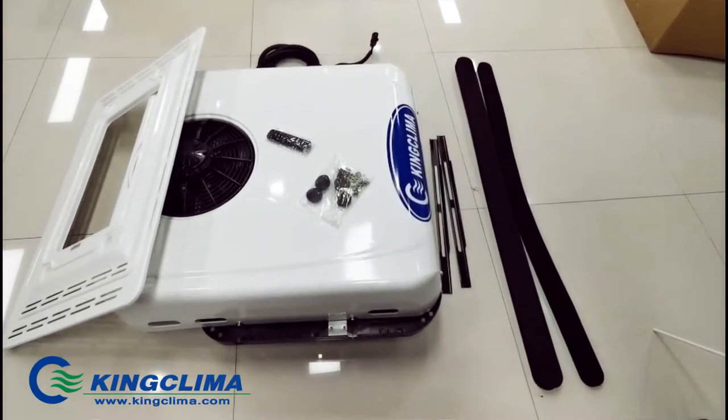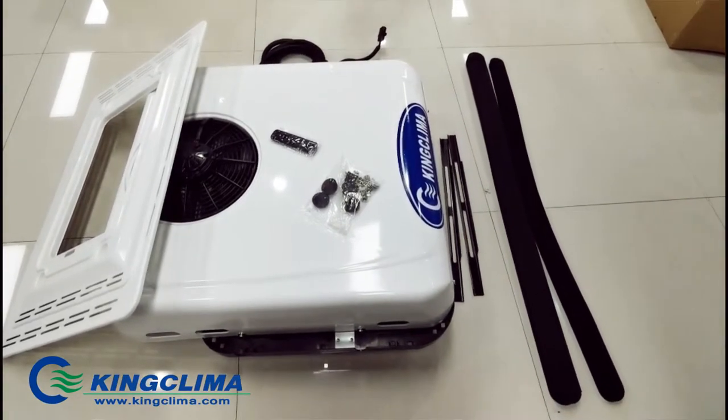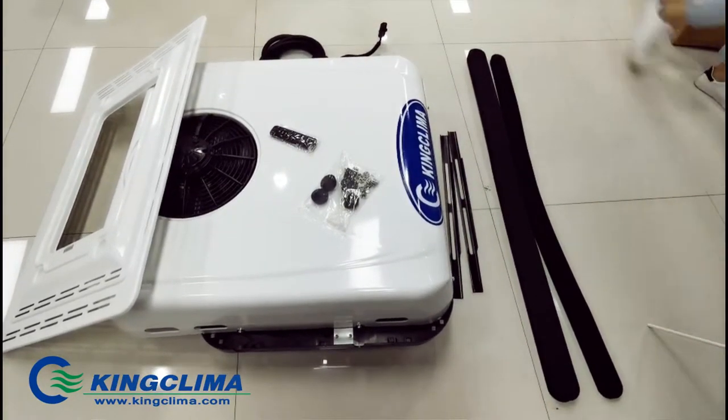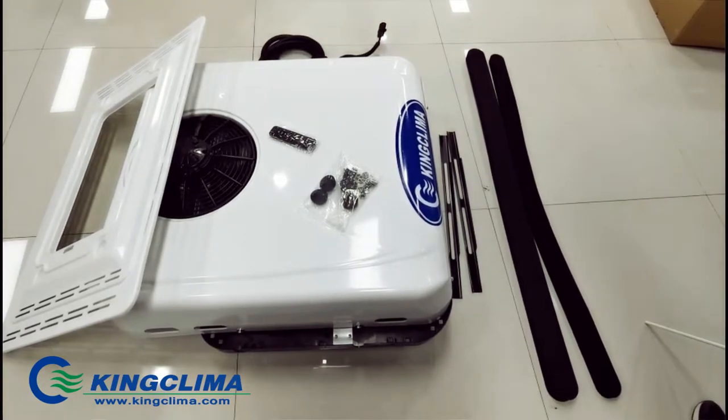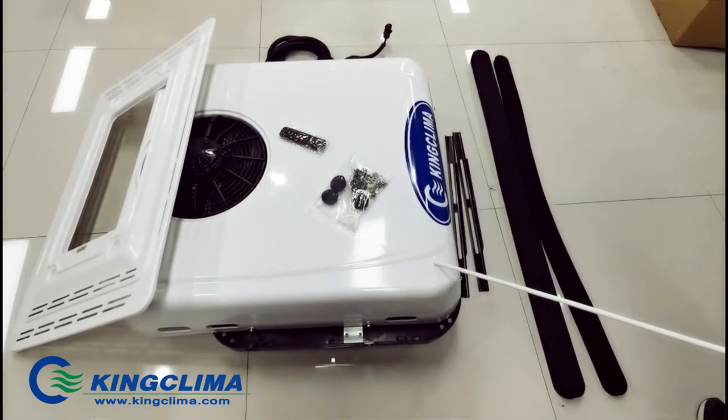Hi everyone, this is the CoolPro 2300 Parking Air Conditioner King Climber. The cooling capacity of the CoolPro 2300 is 2.3 kW and this is a top unit with one condenser fan and one evaporator blower.